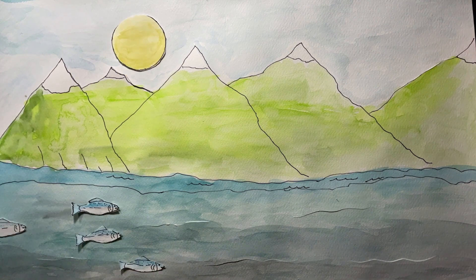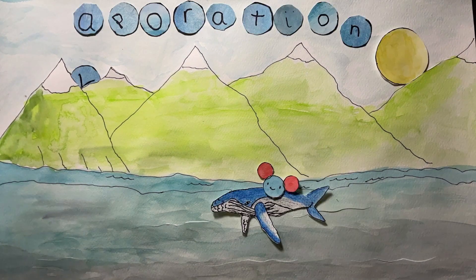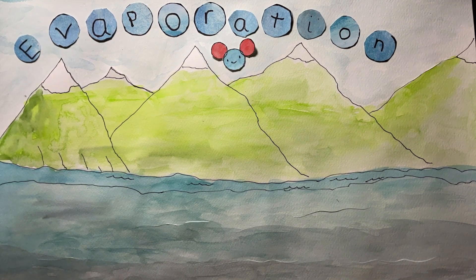Mickey, the water molecule, happily plays in the ocean with a humpback whale. As the weather gets warmer, he transforms into water vapor and evaporates into the atmosphere.